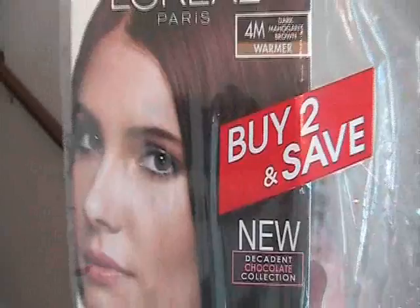Hey guys, so I'm doing my video on the stairs today because my bathroom has the worst lighting. Before I get started on the haul, I just thought I'd share my hair color. I did it yesterday with this L'Oreal Superior Preference in dark mahogany brown. It came in a two-pack and it's from the new Decadent Chocolate Collection.